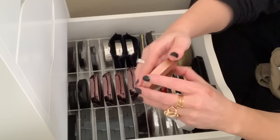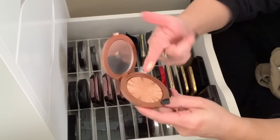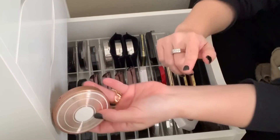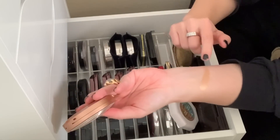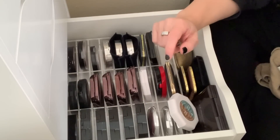The Estee Lauder Heat Wave Bronze Goddess Highlighter — this is really pretty, so much fun. It's so wet looking, so golden. It's really, really stunning. So I'm going to hold on to that.